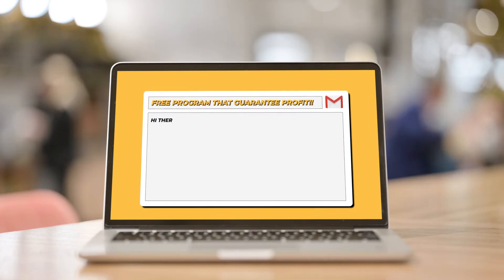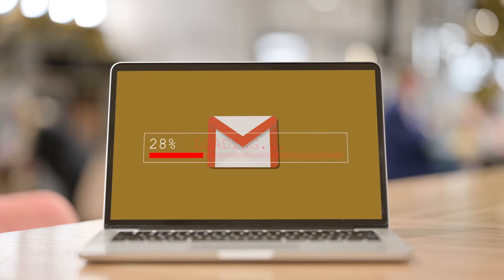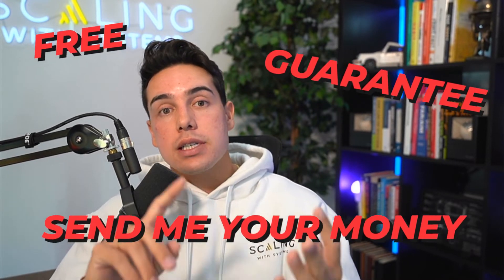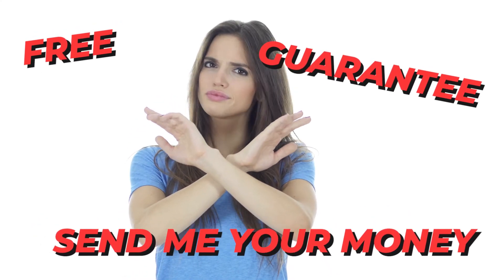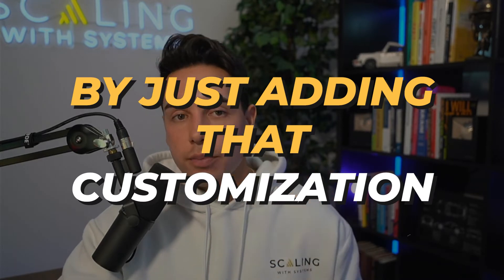Every single time you compose and send an email, whoever's email provider you're sending it to will scrape and analyze that email messaging for spammy words. Spammy words are words like 'free,' 'guarantee,' or 'send me your money' — any words along those lines. There are a few websites that will give you a whole list of them. Using those words will most likely cause you to go into a spam folder because they have shown time and time again that those are likely spam emails. You want to stay away from spammy words, which you can do easily by adding that customization I talked about in the previous strategy.